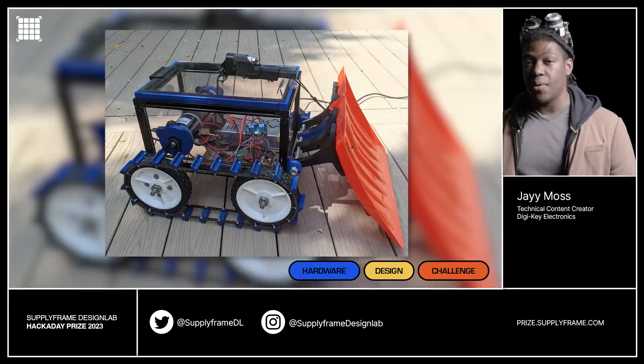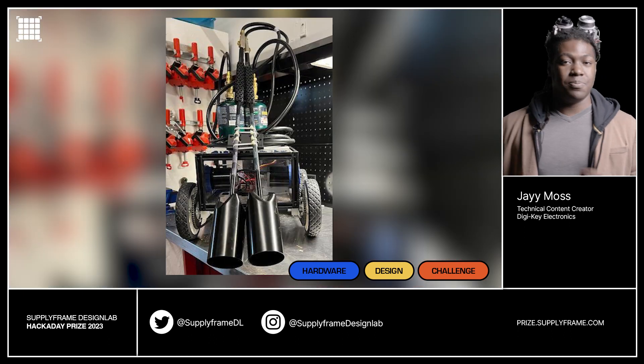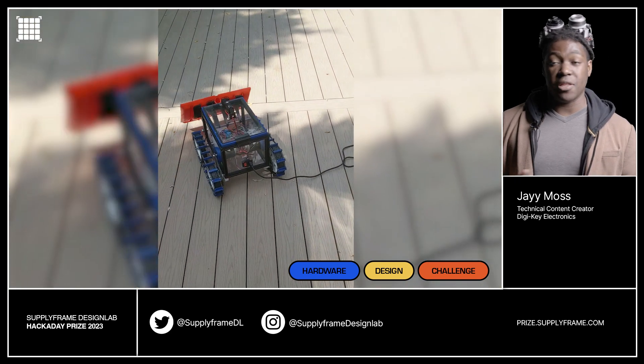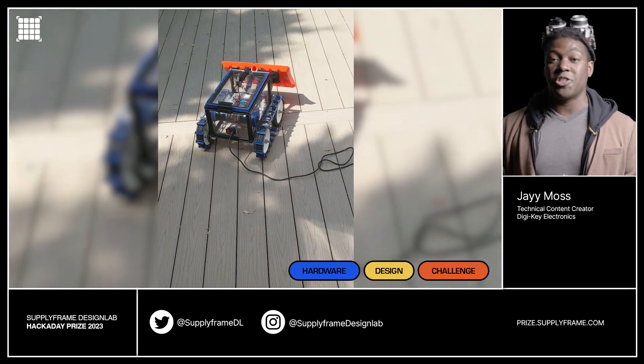Our next project is perfect for a snow day: Snowbite. Snowbite is an RC snowplow that is used to shovel snow out of your driveway. It runs on the sidewalk and runs on 120 volts, which is attached to the main cable, so no need to worry about batteries or anything like that. Will your neighbors be a little bit jealous? Sure, but at least you don't have to shovel your driveway anymore.